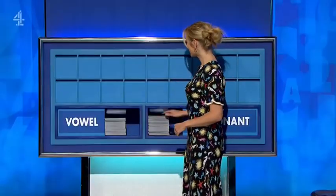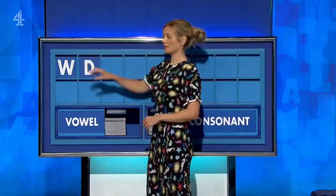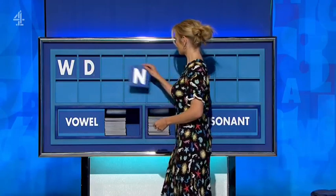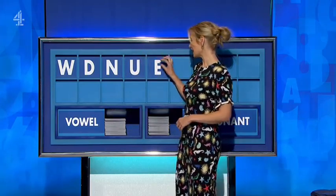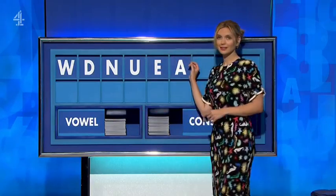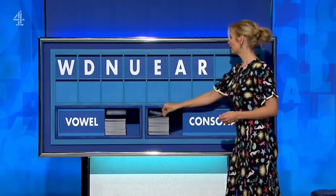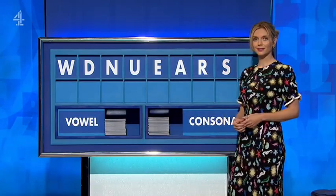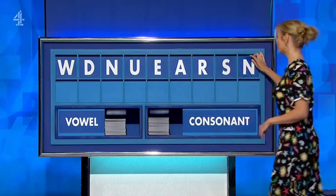Thank you, Joanna. W. And another. D. And another. N. And a vowel. U. And another vowel. E. Another vowel. A. And a consonant. R. Another consonant. S. And one last consonant, please. N. Thank you.